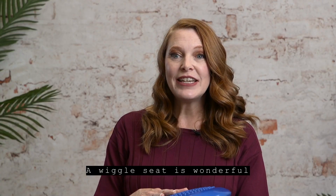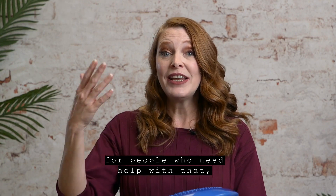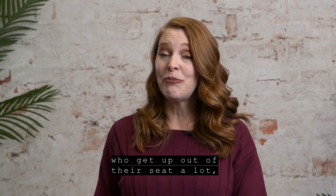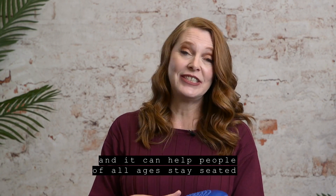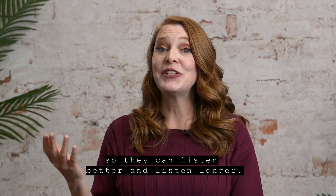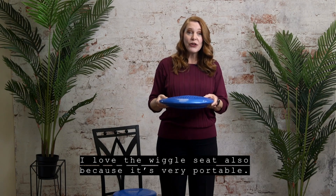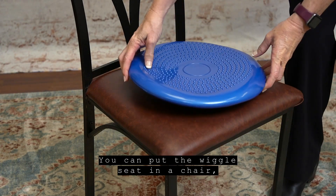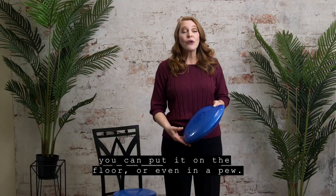A wiggle seat is wonderful because it provides extra movement for people who need help with that, who get up out of their seat a lot, and it can help people of all ages stay seated so they can listen better and listen longer. I love the wiggle seat also because it's very portable. You can put the wiggle seat in a chair, you can put it on the floor, or even in a pew.